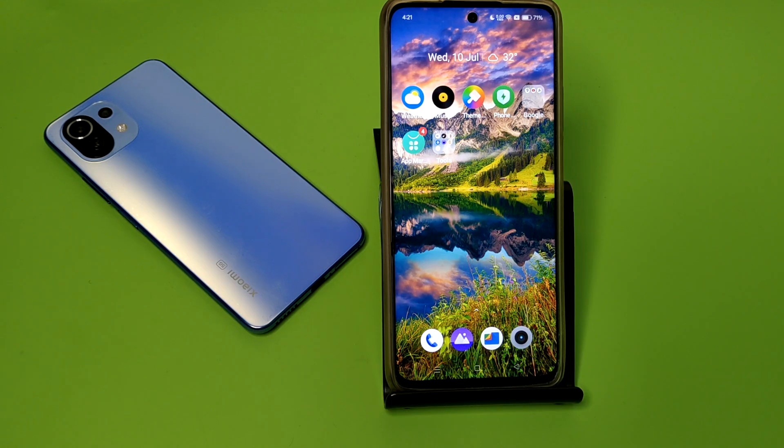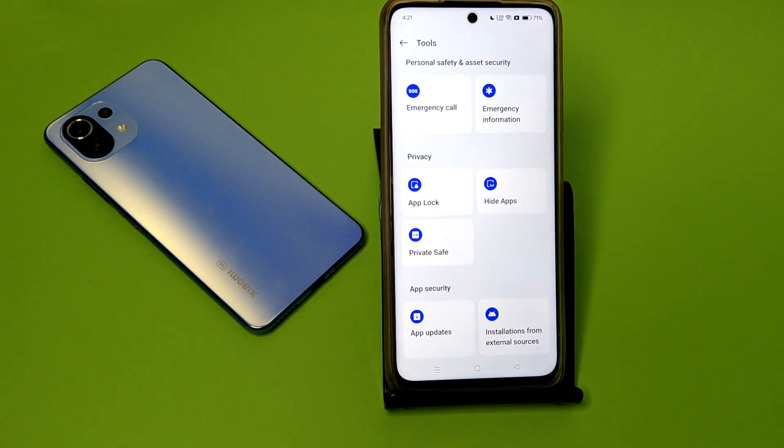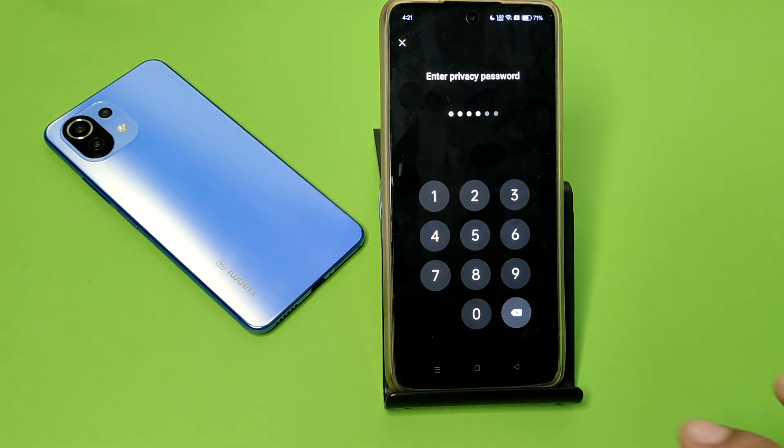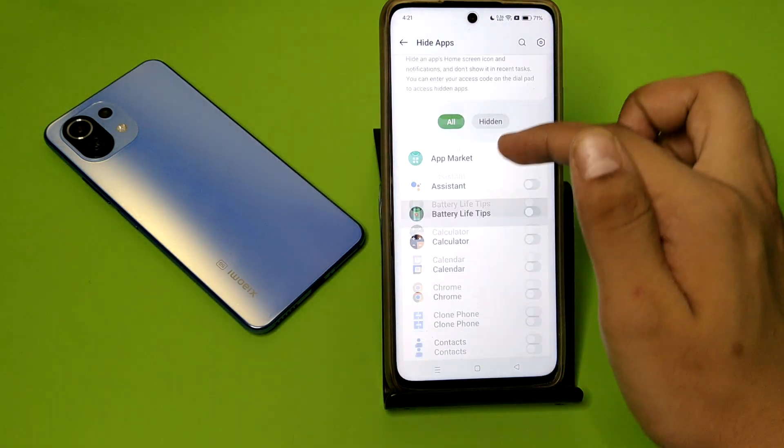So let's start. First, you have to open your Security app, click on Hide Apps, and here you have to enter the key password. You can see I have set this.